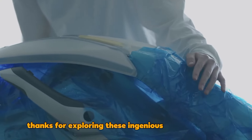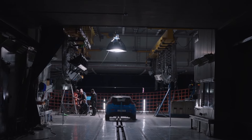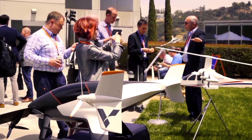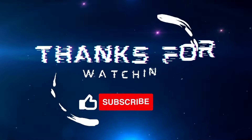Thanks for exploring these ingenious inventions with us. If you enjoyed learning about them, don't forget to like and subscribe for more fascinating content on innovative solutions and exciting discoveries. Stay tuned for more inspiring stories of human creativity and ingenuity. Thanks for watching.